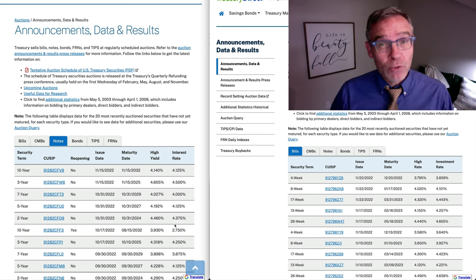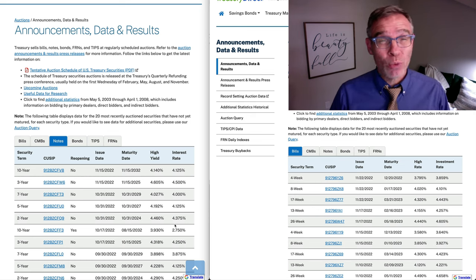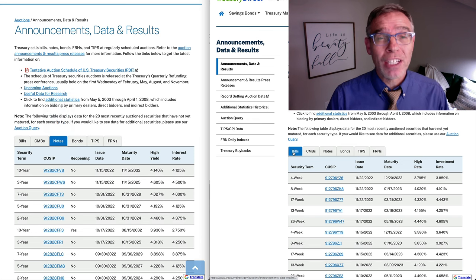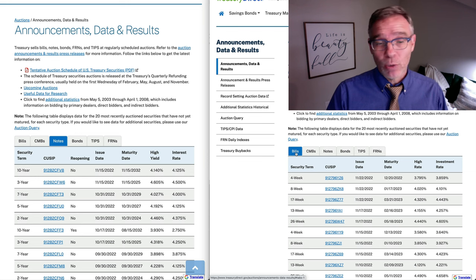If you ever want to get the current rates for treasury notes, treasury bills, and treasury bonds, you can always go to Treasury Direct, and they have a page there that says announcements, data, and results, and they'll give you the 20 most recent auction results. What I have here on the left is the auction results for treasury notes. What I have here on the right are the auction results for treasury bills. We're going to just take a quick peek here.